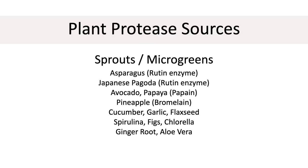You can also get protease from plant sources. Here's a list of foods with protease in them: sprouts and microgreens probably have the highest concentration. Others include asparagus, buckwheat, Japanese pagoda, avocado, papaya, pineapple, cucumber, garlic, coconut, flaxseed, spirulina, figs, chlorella, ginger root, and aloe vera.